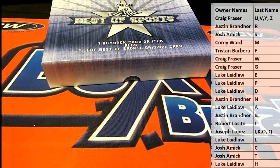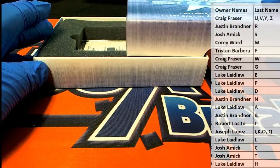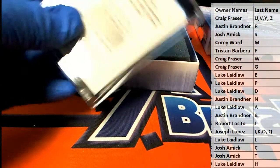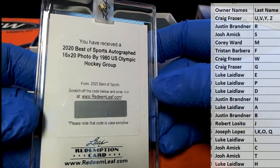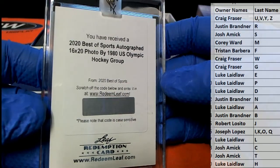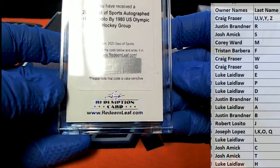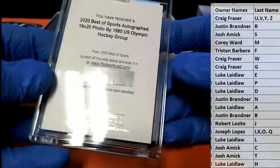Let's check it out here and see what we've got. It's a redemption. Interesting. I don't think I've ever pulled a redemption from their product. 2020 Best of Sports, 16 by 20 by USA Olympic Hockey Group. 1980 — that's a Miracle on Ice team. That's cool. Marigap, 16 by 20, 1980 USA Olympic Hockey Group. That's definitely a first. First time I've ever seen that.